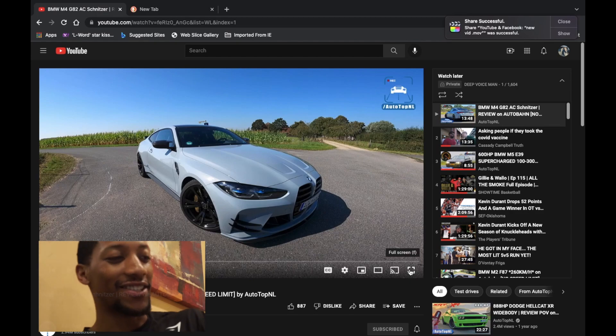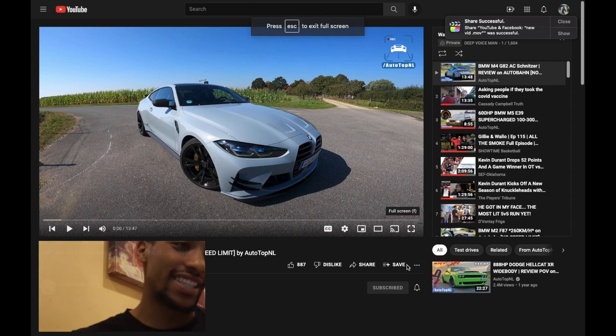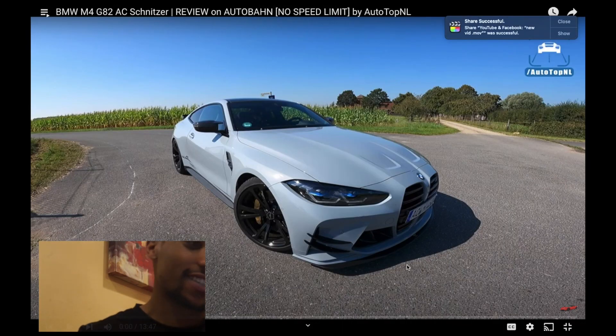Alright, let's go over one of my favorite cars. This is an M4 — it's a new one actually. Somebody owns this one and he's about to test drive it. It looks pretty crazy.